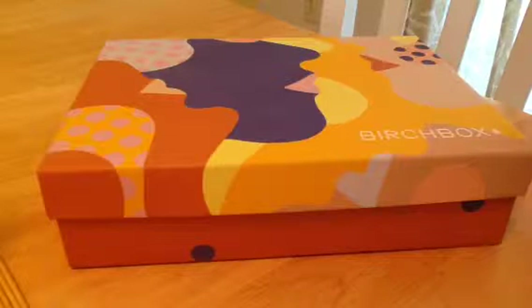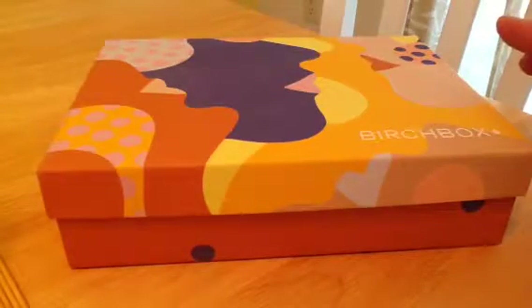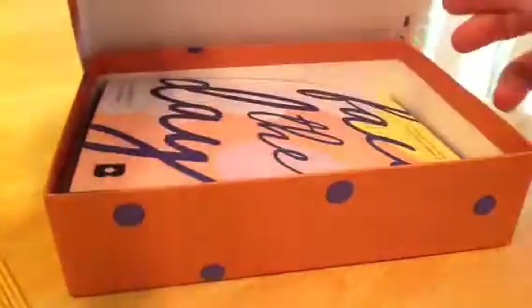I don't believe I took any of the... because you get a choice when it comes out. You can choose one of the products or the whole box or whatever. And this last month I know I didn't choose anything. Now this Birch Box is usually $10 a month, but I have a yearly subscription, so it comes out to like $8.75 or something like that. So let's see what I got in my box.